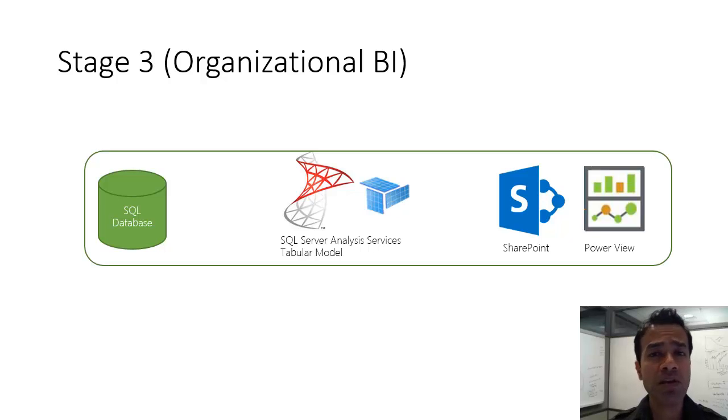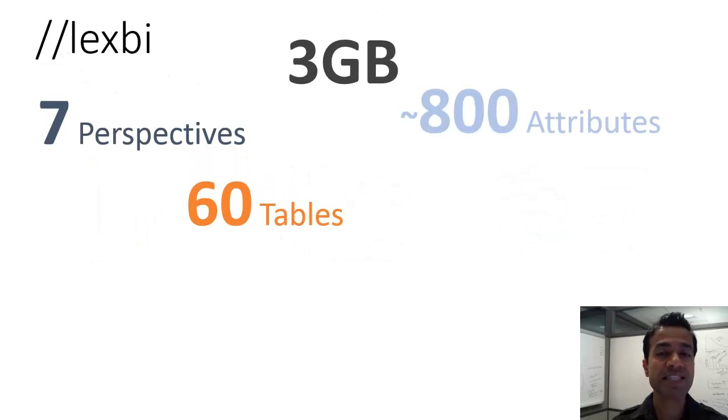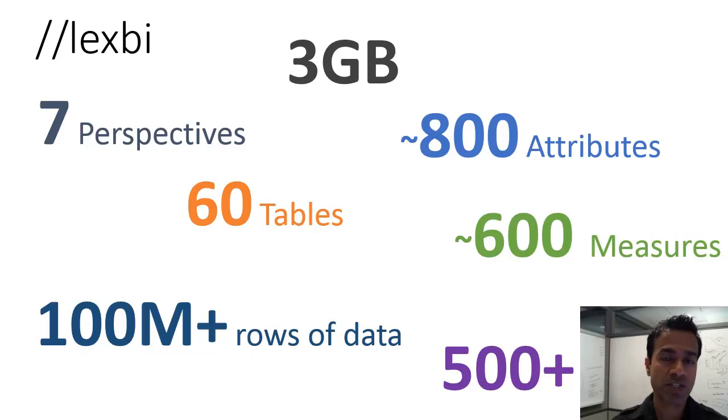Remember that 100 MB file size limit? Keep in mind, that's the compressed size and can hold a lot of data. Well, we blew right past that. Our model — known as LexVI — is now 3 GB in size. It has 7 perspectives to cover different subject areas, 60 tables, 800 attributes, and more than 600 measures. We have 100 million plus rows in total, and we cater to 500 plus users.